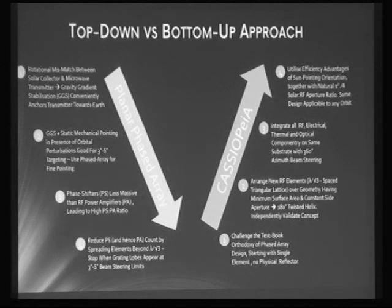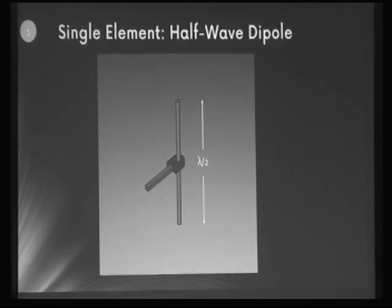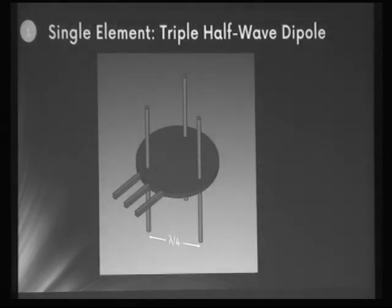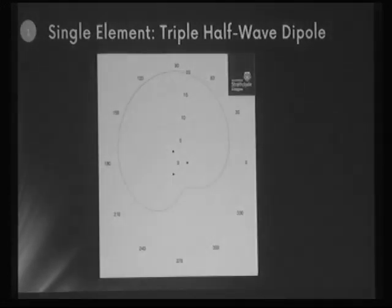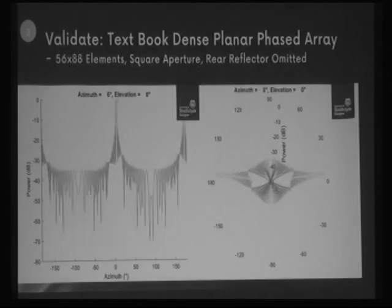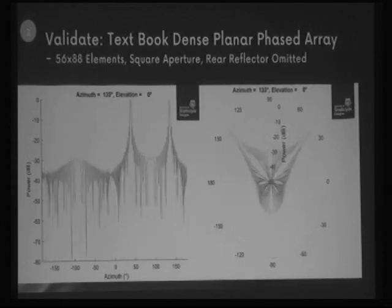An always-sun-pointing design allows the highest efficiencies and maximizes use of scarce elemental resources such as indium and gallium. Starting at step one, this is a simple half-wave dipole — unusual for a phased array design where everything typically seems to be patch antennas. It's an omnidirectional field pattern but has no steering capability by itself. However, with three dipoles or similar omnidirectional antennas, you can set up a field pattern which is electronically steerable, replacing the rear reflector needed in a traditional patch antenna.